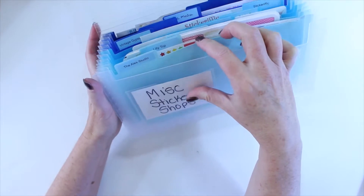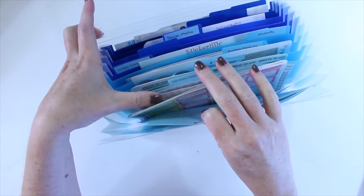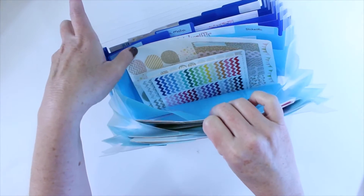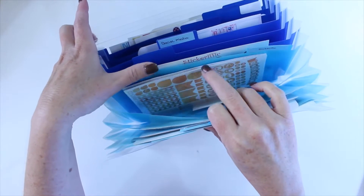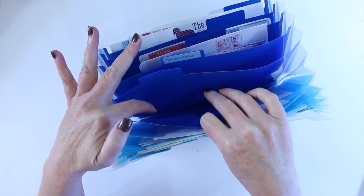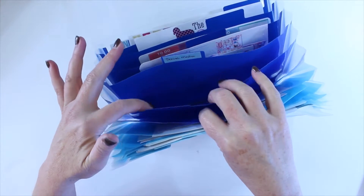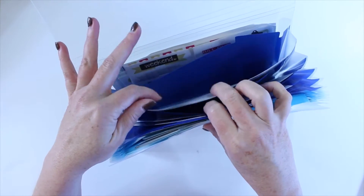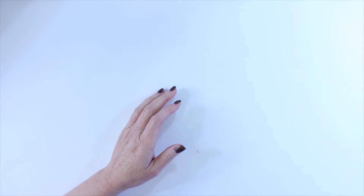I have these organized by alphabetical order: I have Alex Studio, Lily Top, Oh Hello Stationery, One Orange Snowflake, Scribble Prince Co — the August and rose gold sets — Stickerific, and Vintage Gypsy Road. I also have some social media ones and miscellaneous ones I've gotten on Etsy just as one-offs. That's my miscellaneous sticker shops binder.